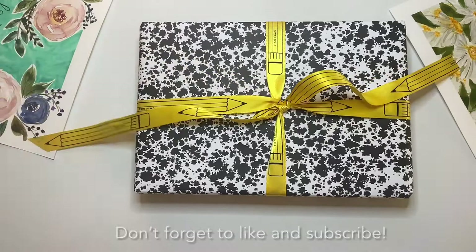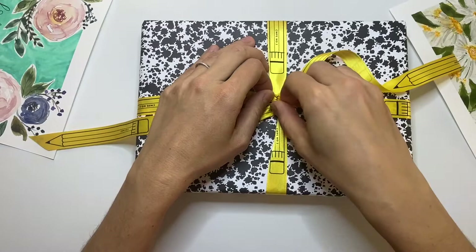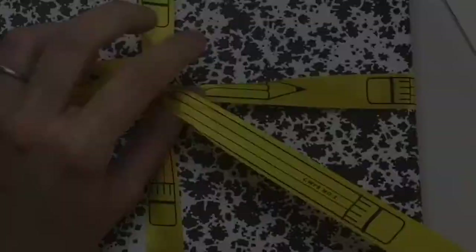I didn't really read the description too well because I wanted it to be a bit of a surprise. Look at this packaging — isn't it beautiful? Oh my god, they have a number two pencil ribbon that says CWPE, or CW Pencil.